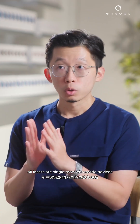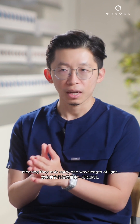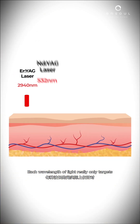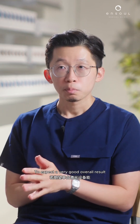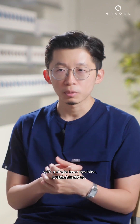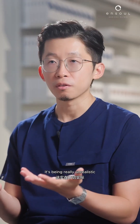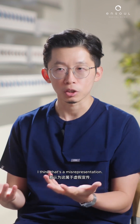All lasers are single monochromatic devices, meaning they only carry one wavelength of light. Each wavelength of light really only targets or effects one or two changes to the skin. To expect a very good overall result with a single laser machine, to be honest, is being really unrealistic, and if any clinic promises you that, I think that's a misrepresentation.